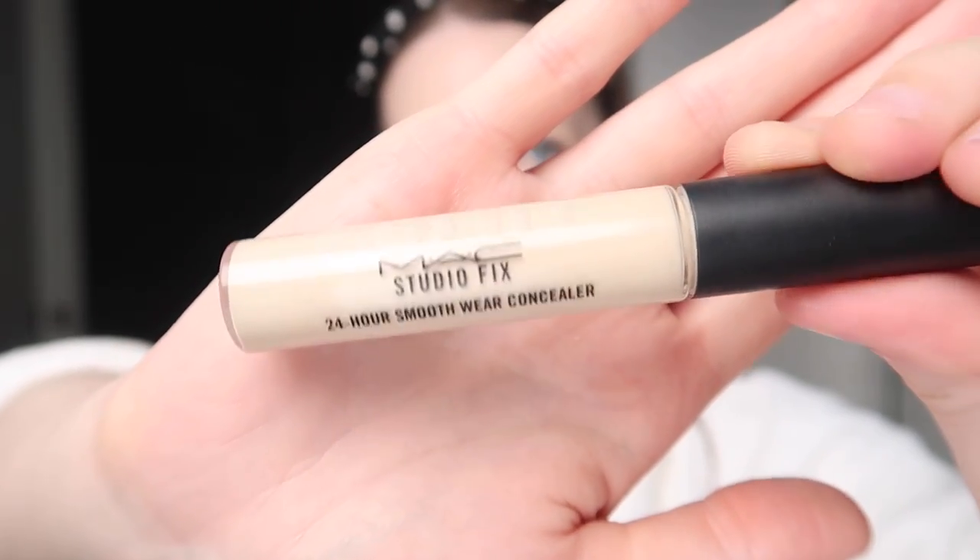I'm just going to pop on a little bit of my MAC Studio Finish Concealer in NC10 on these few little breakouts. For under eye concealer I'm going to use the MAC Studio Fix Liquid Concealer, also in NC10, but this one runs very fair — it's a lot lighter than the Studio Finish. The Studio Fix in NC10 is very much a highlighting, brightening colour for me. I'll pop a bit under my eyes to brighten. It has quite a strong paint smell, which everyone mentions about Studio Fix, though I'm not bothered by it.